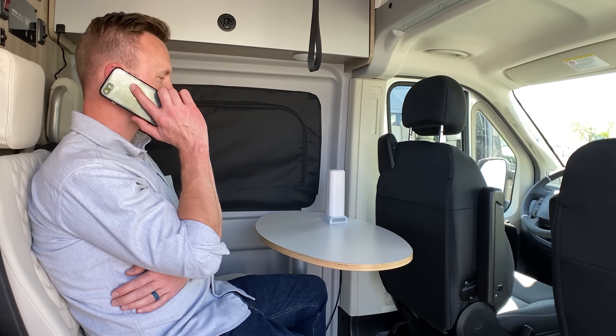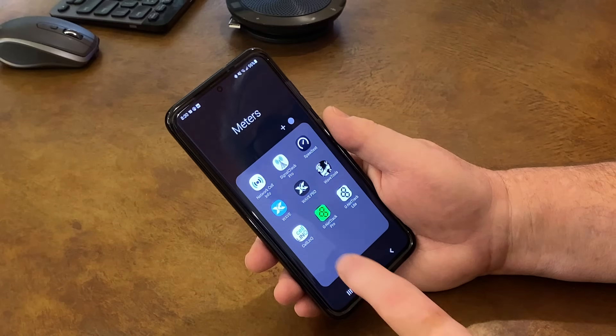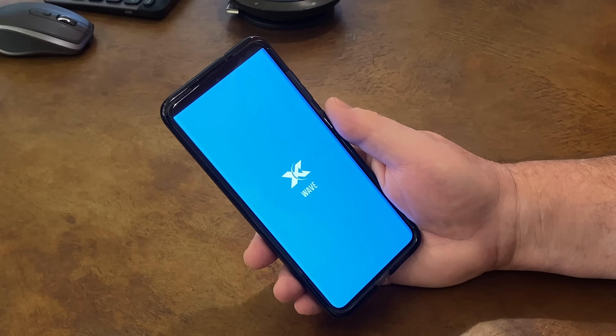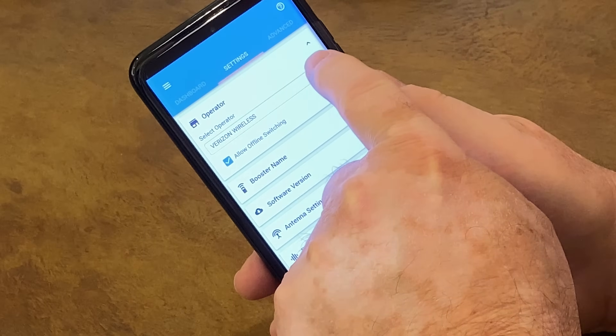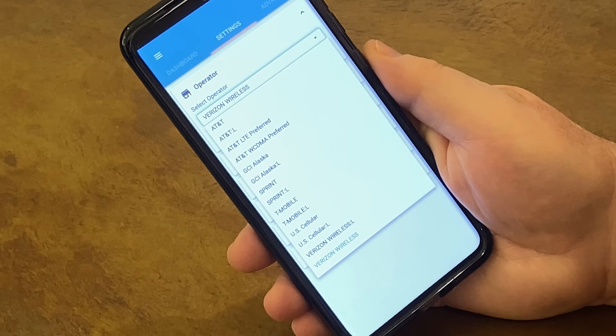The cast aluminum case also offers a NEMA 4 rating for protection from moisture and dirt. In order for CellFi Go to achieve its industry-leading power, it boosts one carrier at a time. However, with the CellFi Wave app included with the booster, you can switch between Verizon, AT&T, Sprint, T-Mobile, US Cellular, and GCI Alaska.